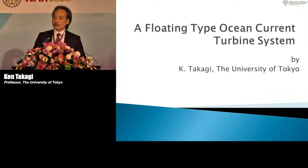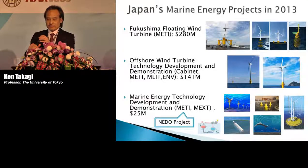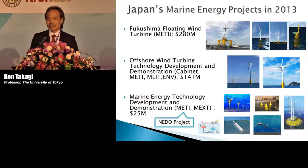Before starting my specific research topic, I would like to explain a little bit about the situation in Japan. The energy situation of Japan is almost the same as that in Taiwan, because our country is isolated, surrounded by sea, and we don't have any grid to connect to the big land. We import maybe 99% of energy from abroad.